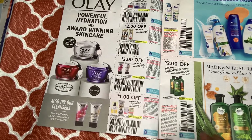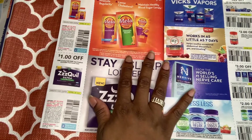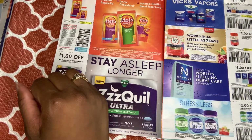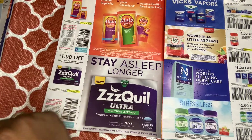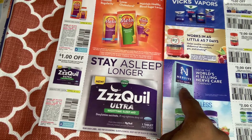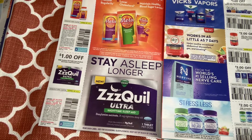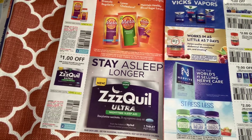We have some fiber — that's a low value coupon. We have a nighttime sleep aid, $1 off one. Vicks vapor products, $1 off one. A line probiotic, $2 off one. I don't know what Nervina is — weakness, discomfort, I guess it's some type of medicine. De-stress and relax — I guess that's popular. I never really paid attention to that.